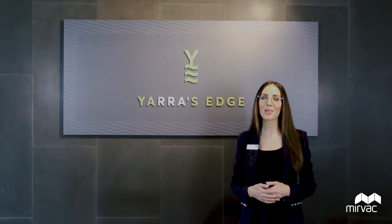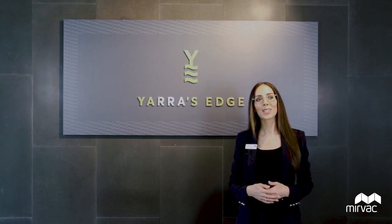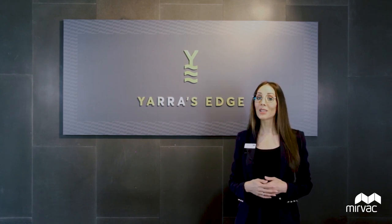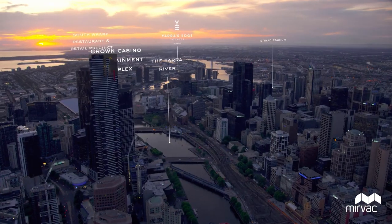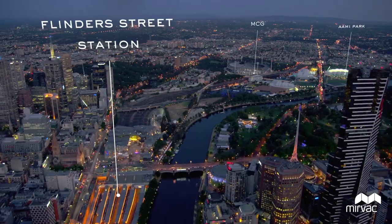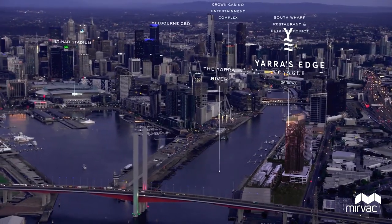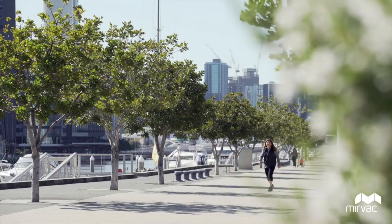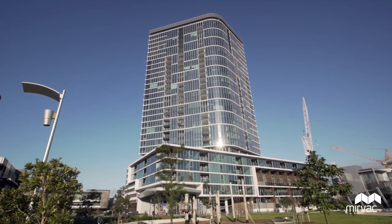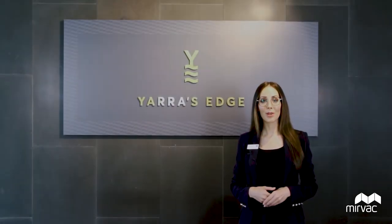Welcome to Yarra's Edge by Mervac. My name is Janet Walker and I am the sales consultant here to assist you with finding the right home for you in the beautiful Yarra's Edge precinct. Established for over 20 years, Yarra's Edge has been a long-standing project for Mervac. Our award-winning buildings and proud community are a true testament to the outstanding quality and craftsmanship that we deliver and that the Mervac legacy is built upon.